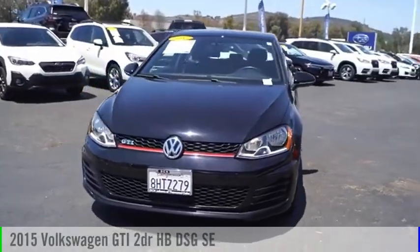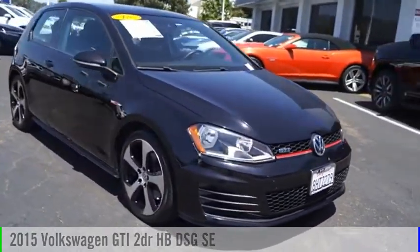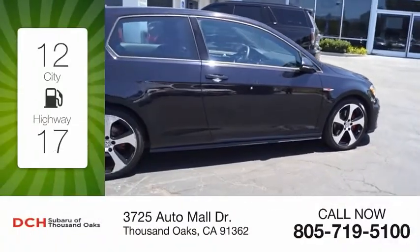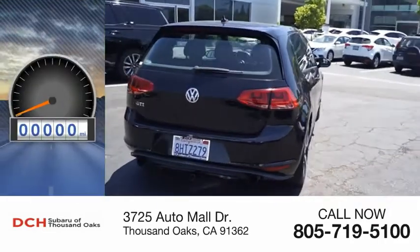Make a great choice today with this 2015 GTI. This vehicle is powered by a front-wheel drive four-cylinder 2.0 liter engine. Great fuel efficiency saves you money by requiring fewer trips to the gas station.